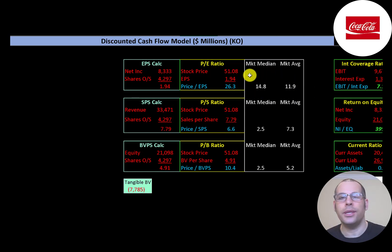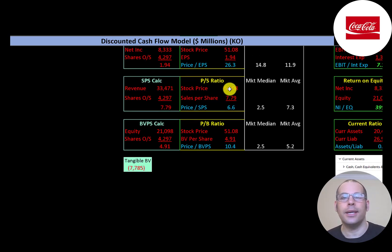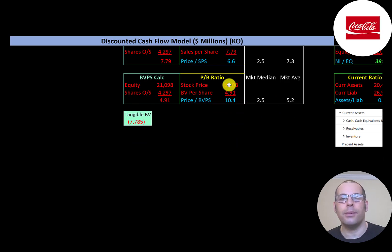Looking at financial ratios: the market average P/E is 11.9 and median is 14.8. P/E is stock price over earnings per share. Coca-Cola is at 26.3, worse than the median and average — meaning investors are paying $26.30 for one dollar of earnings. Price-to-sales is 6.6, between the median and average. Price-to-book is 10.4, much worse than average. Book value per share is equity over shares outstanding; they have $21 billion of equity but negative $7.8 billion of tangible equity, indicating significant intangible assets from acquisitions.